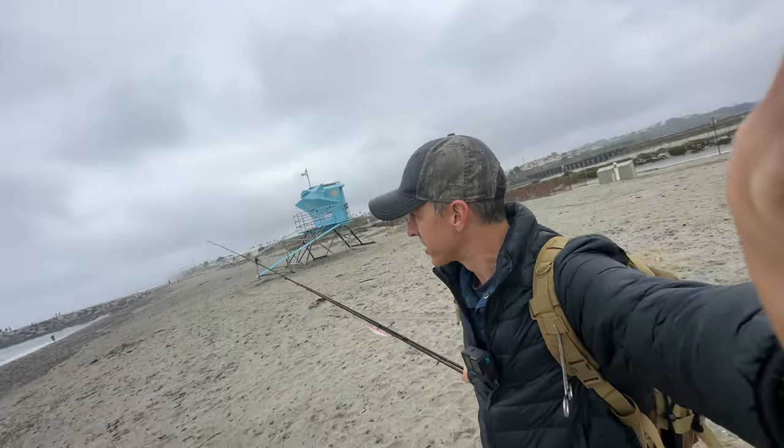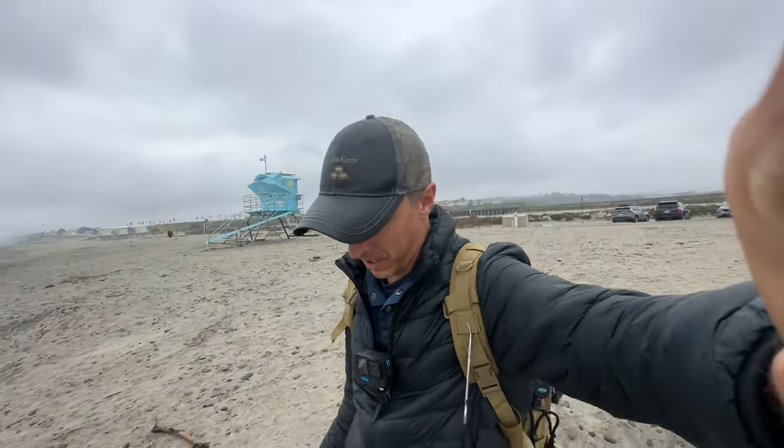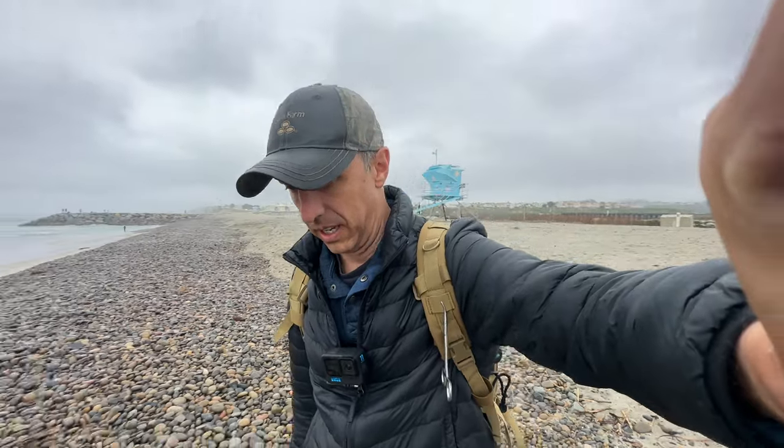I can fish the lagoon outlet right up here in a bit if I want. It's kind of packed right now, but I'm going to start off in the surf and try to stay dry today. It's a little too cold, the weather's a little too crappy. So anyways, I'll get right to it.